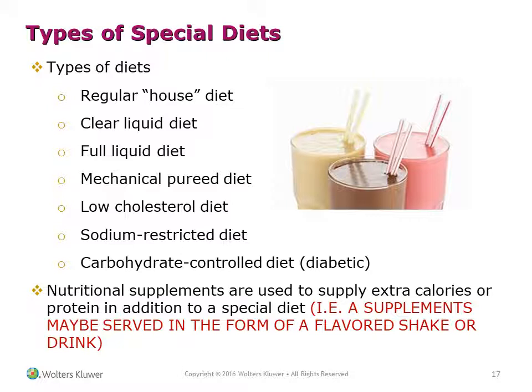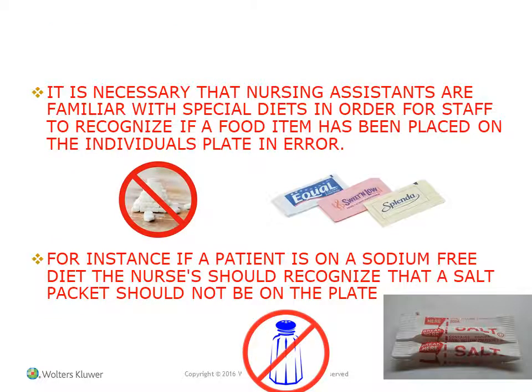Nutritional supplements are used to supply extra calories or protein in addition to a special diet — for instance, supplements may be served as a flavored shake or drink. Nursing assistants must be familiar with special diets to recognize if a food item has been placed on an individual's plate in error. For example, if a patient is on a sodium-free diet, the nursing assistant should recognize that a salt packet should not be on the plate.